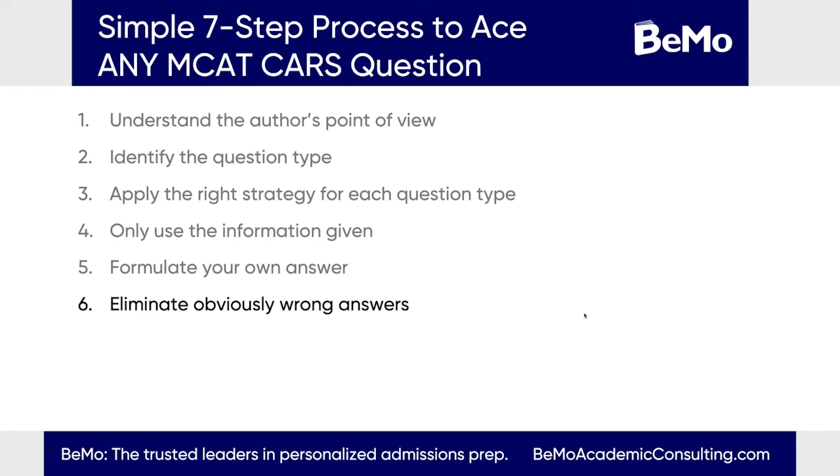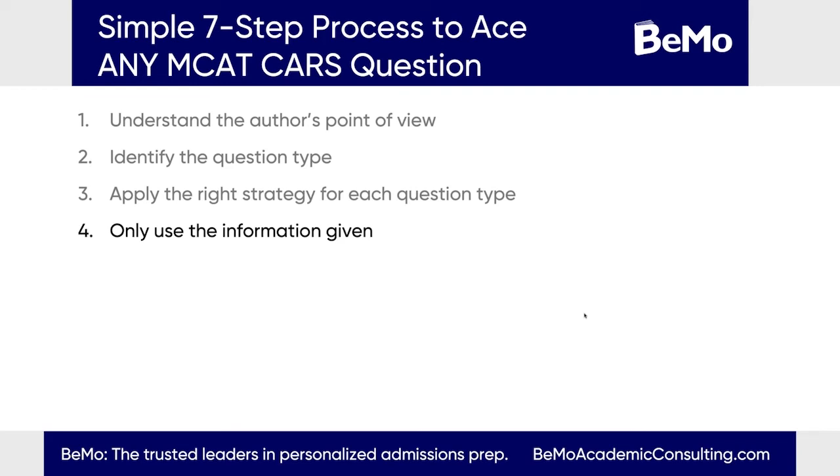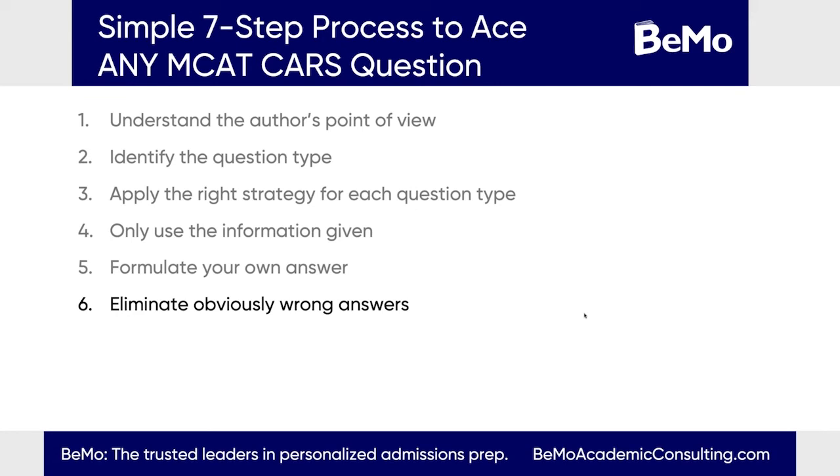The fifth step is to formulate your own answer prior to reading the options. This allows you to collect your thoughts and synthesize everything into what you might answer if it were a written question, so you can better identify which option best matches the most appropriate answer. The seventh step is to eliminate obviously wrong answers. Go through the four options and strike out immediately what is completely wrong or completely opposite. Be very careful of double negatives and descriptive words — they will try to trip you up. That gets you down to typically one or two answers to choose from.